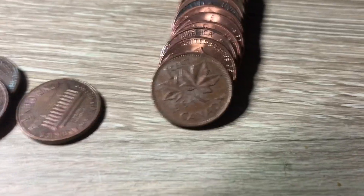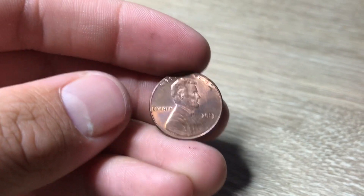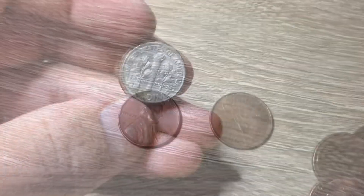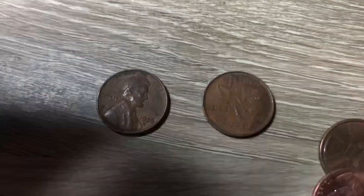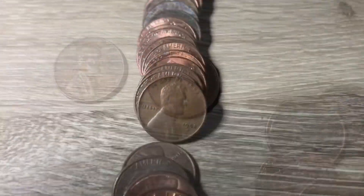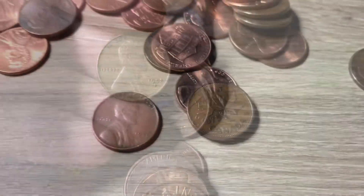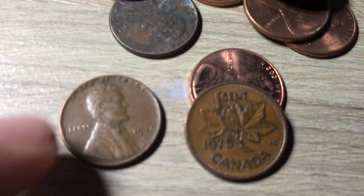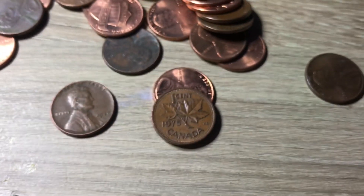Roll forty, and we got a young head Canadian from 1964. Roll forty-one, and we got a penny from 2013 with a dime stuck to the back — I'll have to get that unstuck. The next roll, I found a 1956 wheat penny and a Canadian from 1981. Next roll again, a 1952 Denver. Roll forty-five, we got a 1946 and a 1975 Canadian.